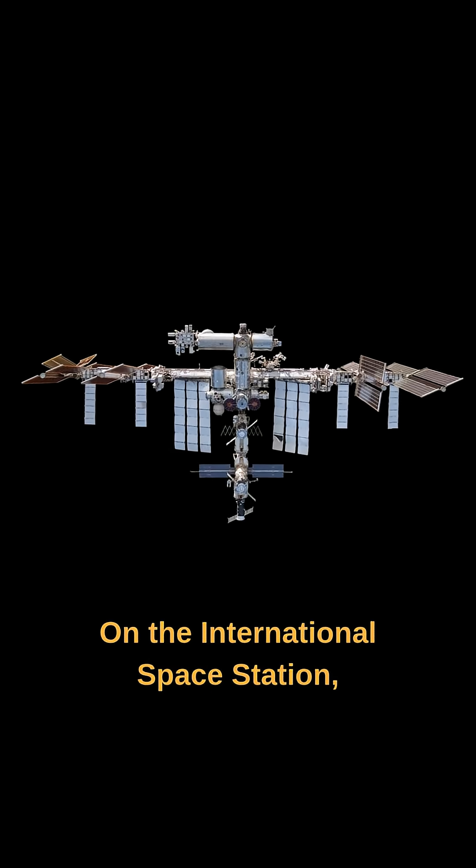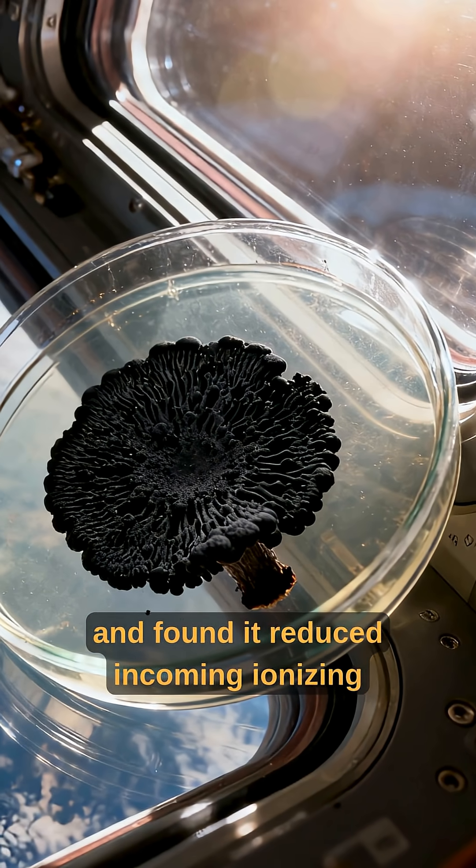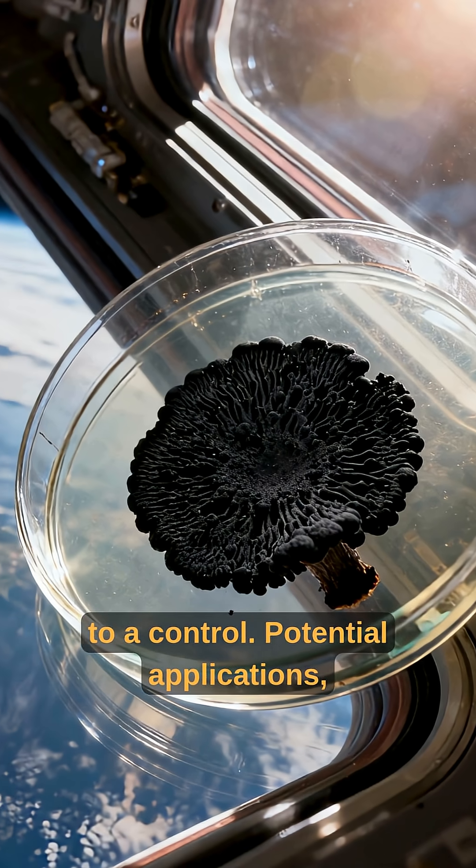On the International Space Station, scientists tested a thin layer of this fungus and found it reduced incoming ionizing radiation by about 2% compared to a control.